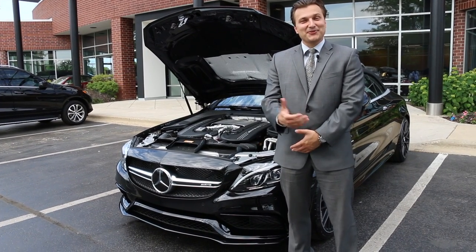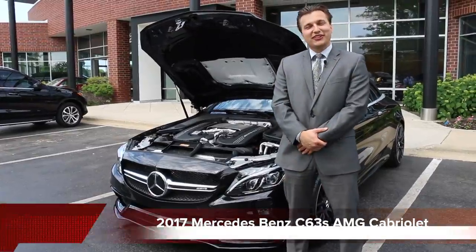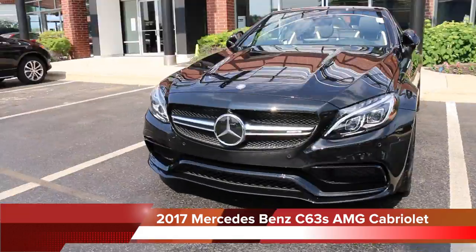Welcome, Canals viewers. We have a special treat for you at our Canals Auto Park today. We do have the gorgeous-looking 2017 C63S AMG Cabriolet.